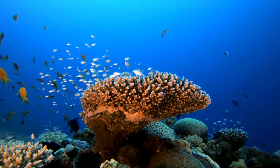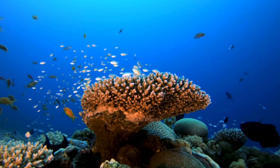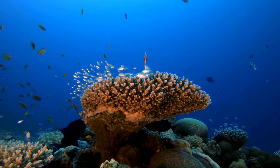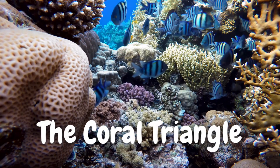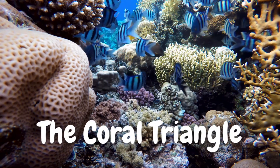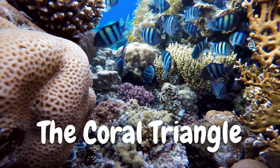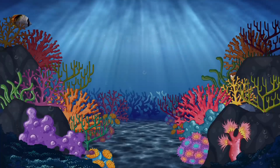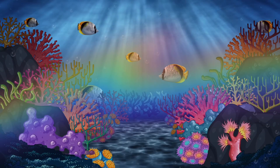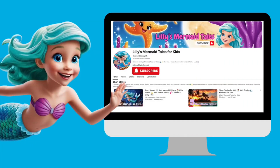You may have heard of the Great Barrier Reef, but did you know the Indian Ocean has something just as amazing? It's called the Coral Triangle. This area has over 600 different types of coral and thousands of fish species — it's like an underwater rainbow! Are you having fun learning with me? Don't forget to like this video and follow my channel for more ocean adventures!